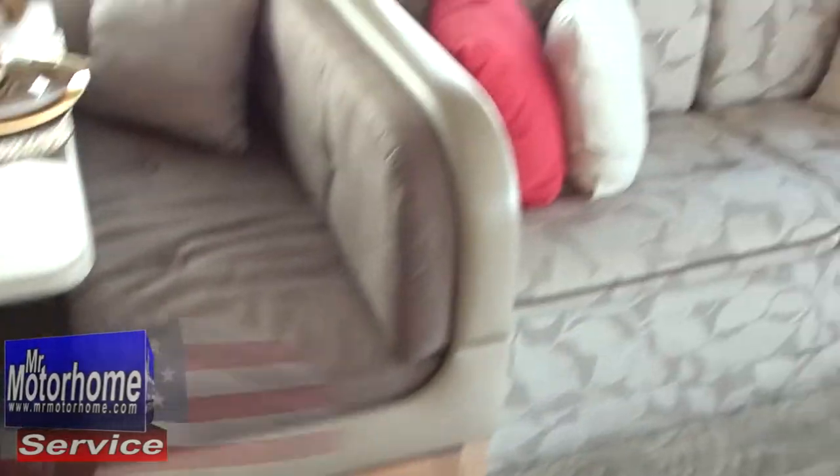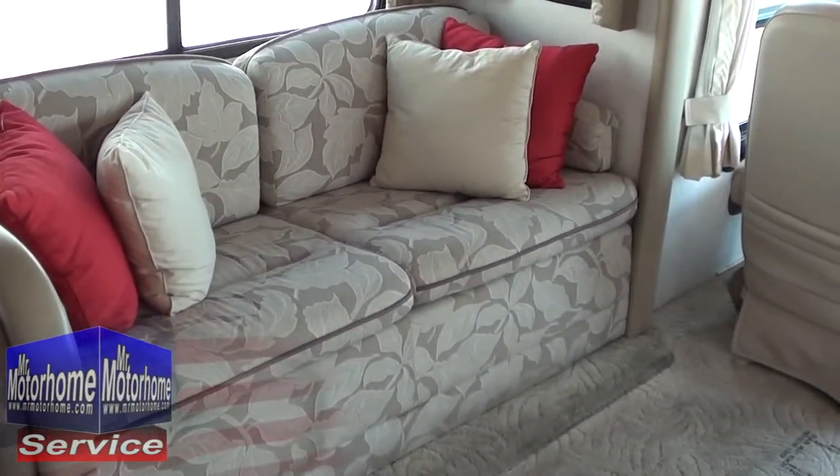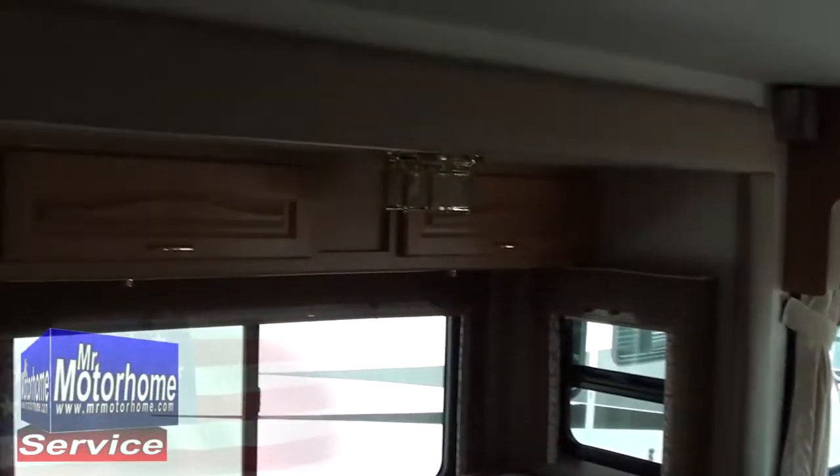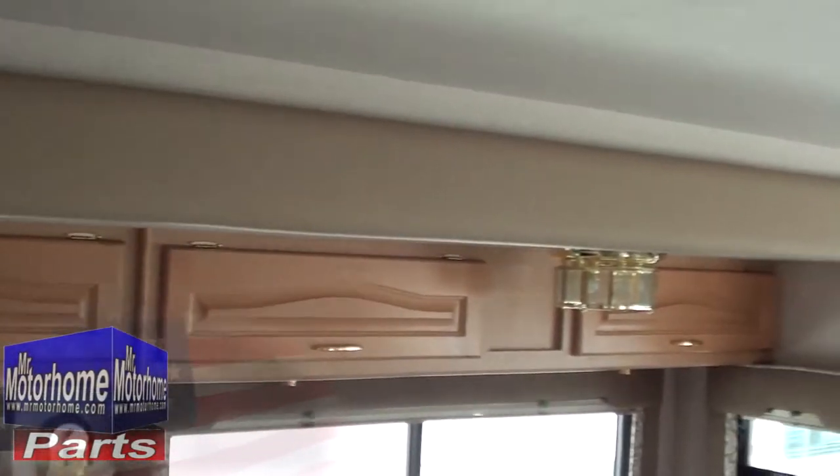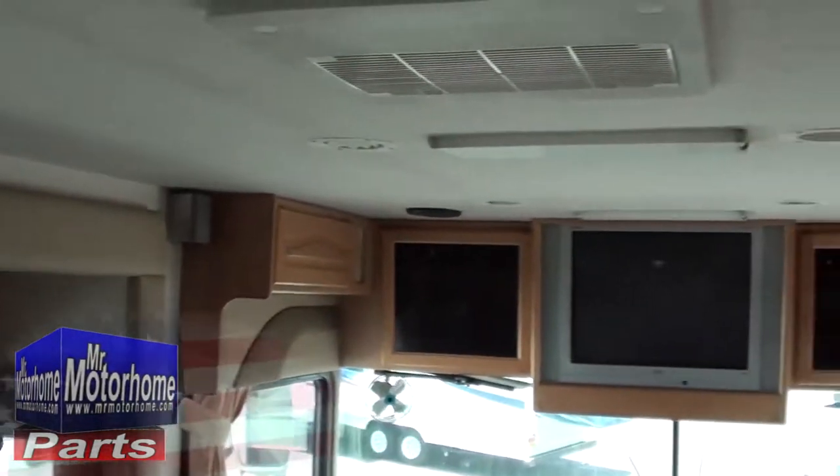The couch is nice and comfortable and turns into a bed in literally just seconds. Look at all the storage above, and the beautiful, classy decor — the lights and the roof itself. Notice the lack of water stains. Notice the lack of leaks. This thing is fantastic.